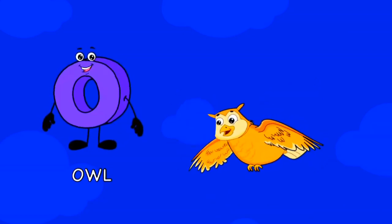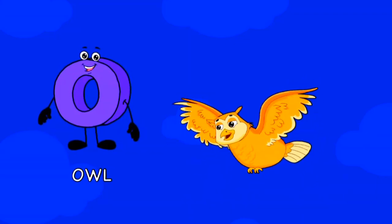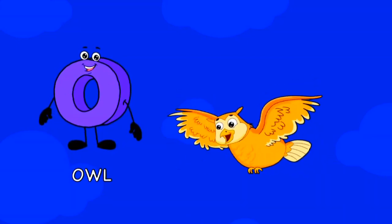O is for owl in silent flight, it can see very well at night. To it to woo, it does say, it likes to sleep during the day.